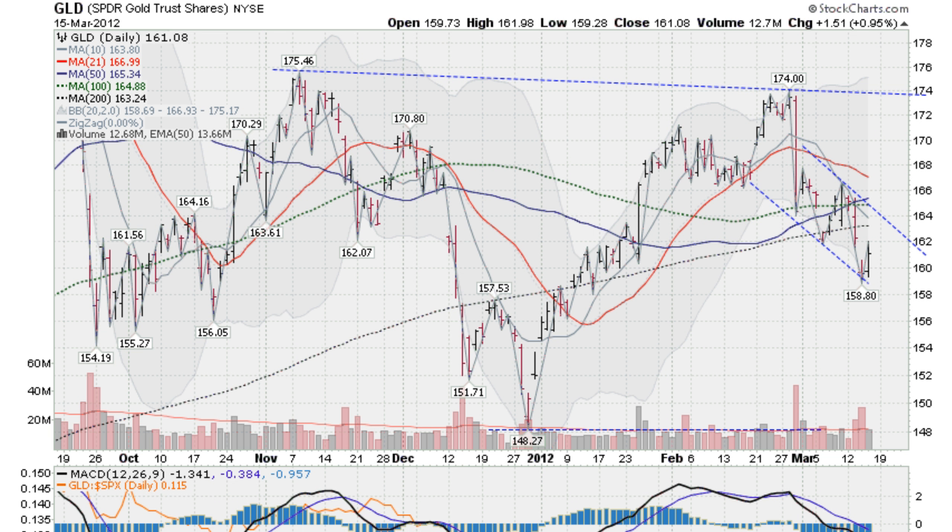Hi, I'm Mark Gordon on Thursday, March the 15th, 2012 with a gold, silver, and spider report. This is the GLD, the gold ETF, up about 1% today.